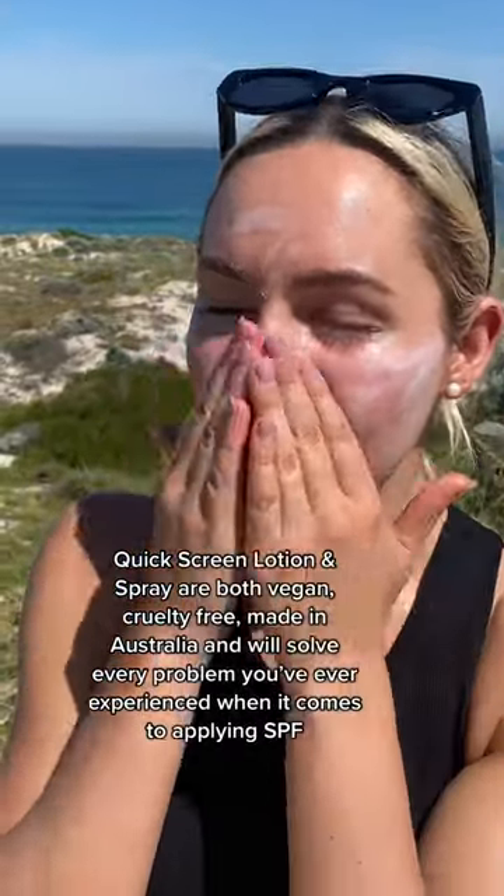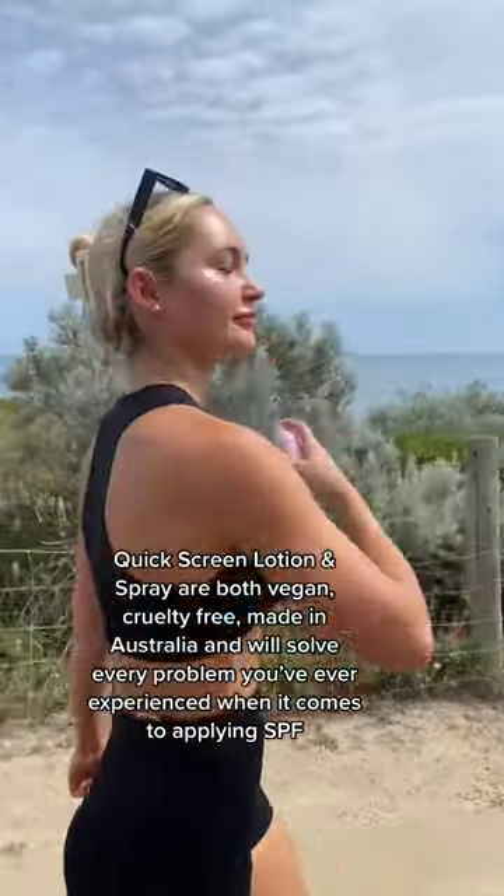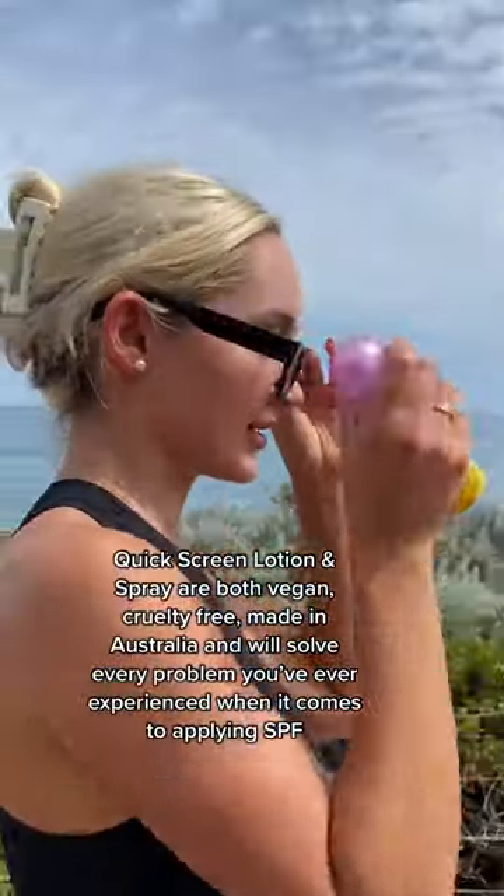Quick Screen lotion and spray are both vegan, cruelty free, made in Australia, and will solve every problem you've ever experienced when it comes to applying SPF.